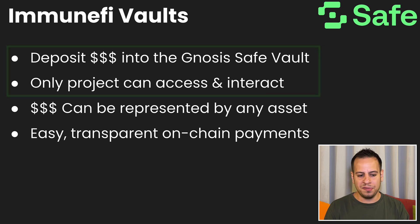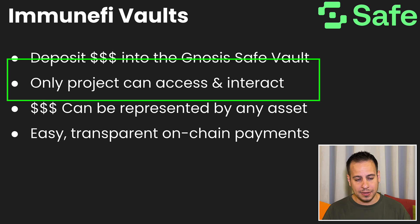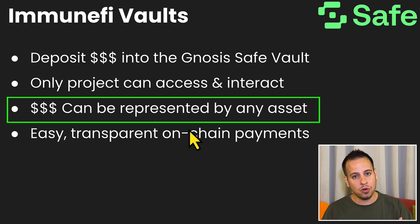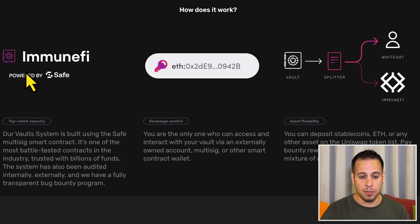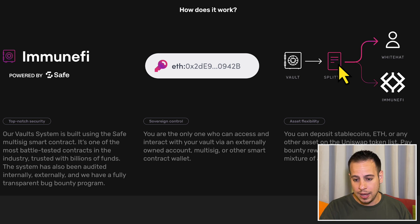The current state of the Immunefi Vault is that the project has a vault and only the project founders and owners can access the money in this vault and sign transactions. They can deposit tokens, assets, ETH, native assets, stable coins — whatever asset they want. You can see in the vault, in the Safe wallet, how much money the protocol deposited. This is a screenshot from Immunefi's website showing how it works: there is the vault powered by Safe, the protocol is the only one who controls it, and it can issue payment to white hats when they have a successful submission of a security issue. The payment is then automatically split between the white hat and Immunefi.